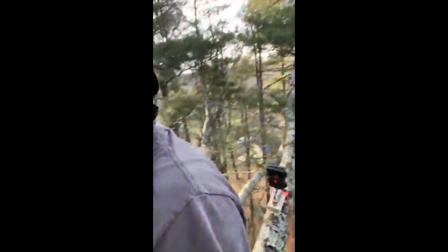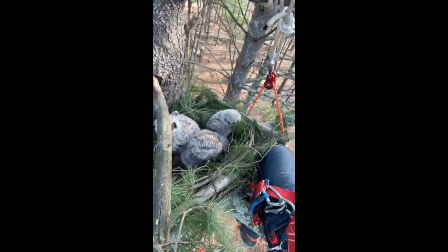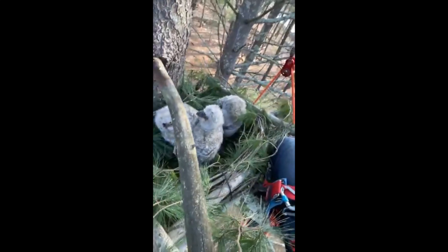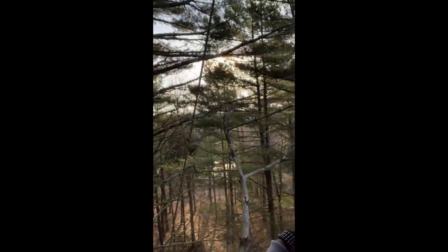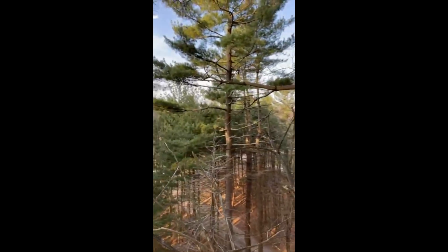We've got a trail camera set up behind me on the branch there, and that is going to film and record everything that happens on this platform. Hopefully we'll catch mom coming in, and then one of us will come back in the morning to lower the trail camera down from the ground and view the overnight footage. Hopefully we'll catch mom coming in and taking care of these little guys — and then our job is done. They've got a really nice view up here — a real nice pine grove, very healthy, with a lot of dead branches up here too. Time to go down.